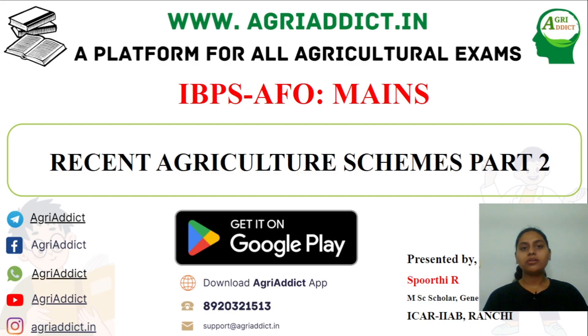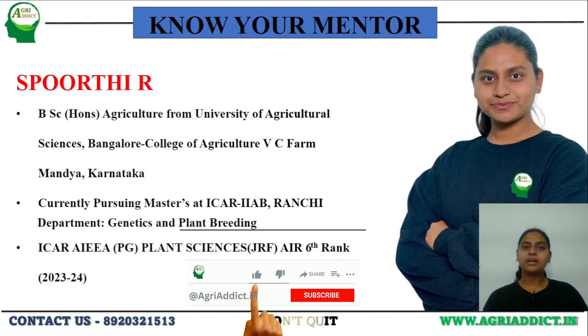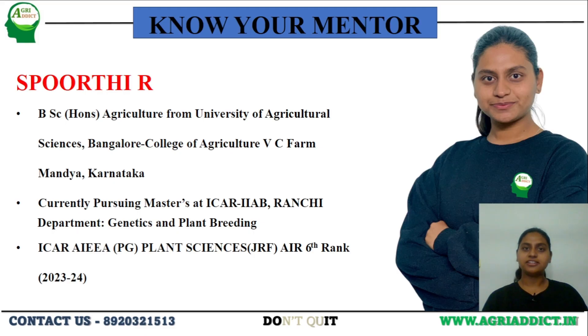This is our YouTube lecture series on IBPS AFO mains exam, which is also useful for all other agricultural exams. I am your mentor Spurthy, who completed my B.Sc. in Agriculture from University of Agricultural Sciences, Bangalore, sub-campus VC Farm, Mandya. Currently I am pursuing my Masters at IARI, Ranchi under the Department of Genetics and Plant Breeding. I have secured All India Rank 6th in my IARI PG exam in the year 2023-2024 in the subject Plant Sciences.